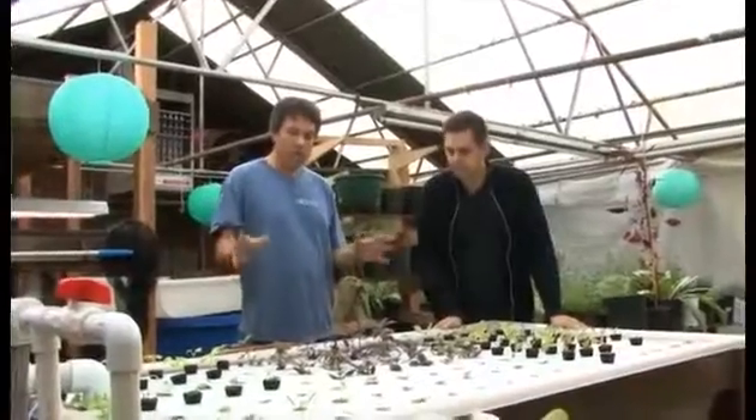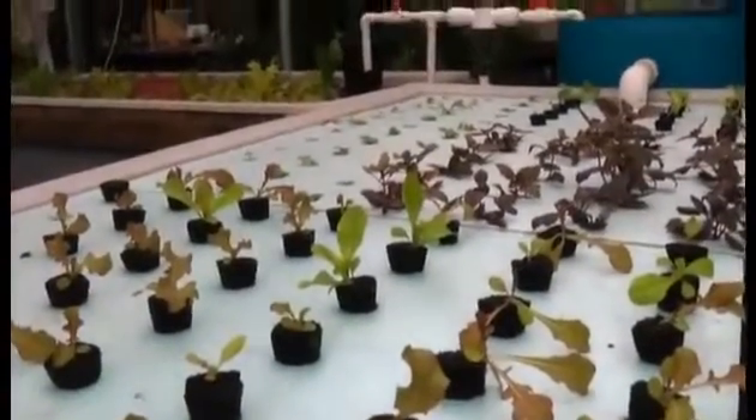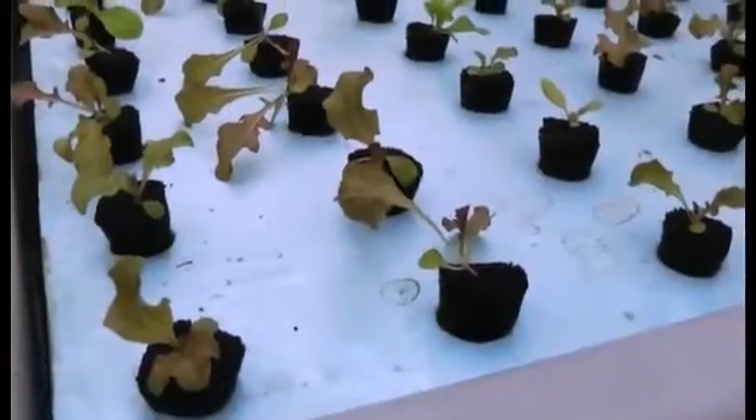This is an example of a raft bed. We're bringing water directly into the bed and the plants are actually floating on styrofoam sheets directly in the water. They're getting 79-degree water at the root zone, and as long as we provide enough oxygen in the water they do very well in this environment.